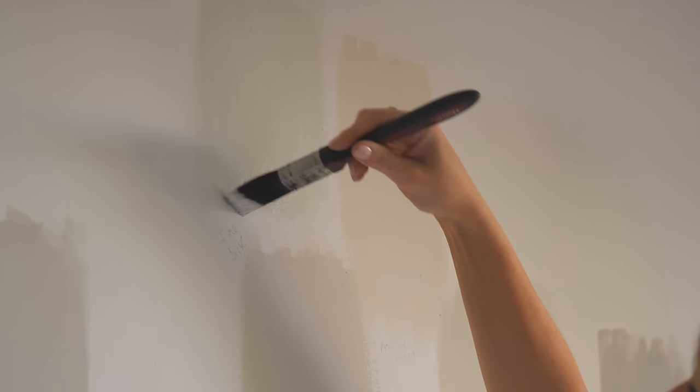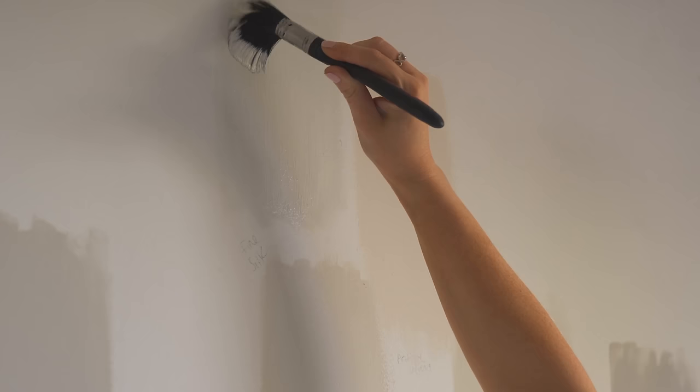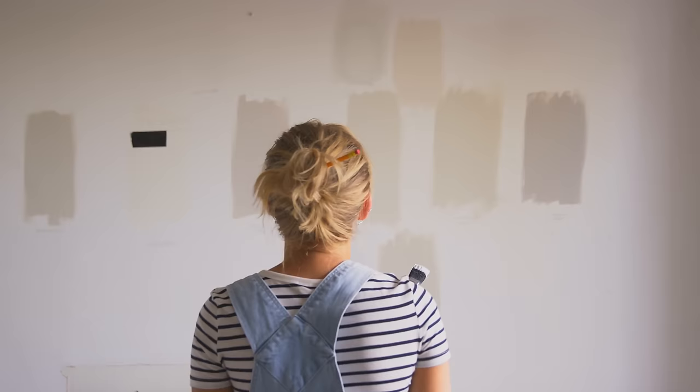Paint always looks different on a wall compared to what it looks like on a sample card. Lighting conditions dramatically alter how we perceive color, so the little swatch that you thought looked good in your local paint shop may look completely different in your home. There are many factors that affect the color, from how much natural light you have streaming in to the color temperature of the light bulbs in your room. It is always best to get a small sample tub of your desired paint color and paint a decent-sized section of your wall to check out the color. Observe it at many different times of the day and under many different lighting conditions to see how the color changes before you commit to anything.